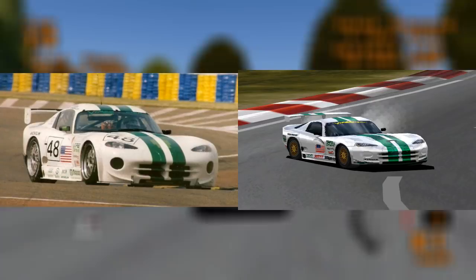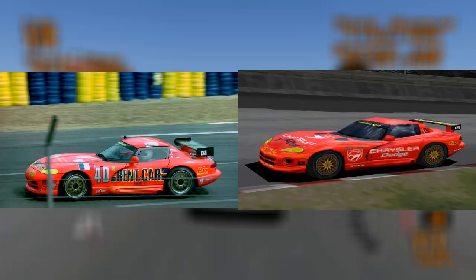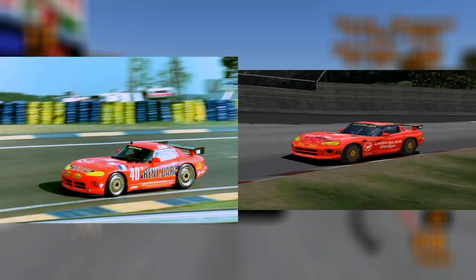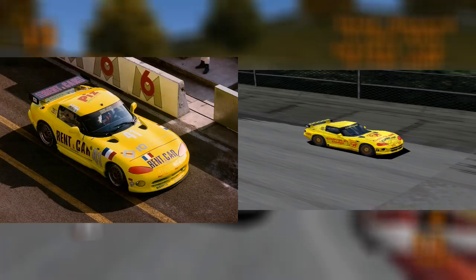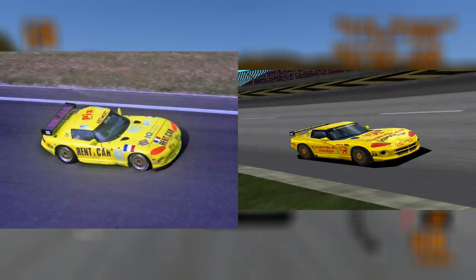Next we have the Dodge Viper RT10 in its orange livery. This car was entered into the 1994 Le Mans 24 Hours by the Rent-A-Car racing team, driven by René Arnoux, Justin Bell and Bertrand Ballas, finishing 12th overall and 3rd in the LMGT1 class. The Rent-A-Car racing team also entered a second car, which inspired the Viper RT10's other racing modification colour scheme, driven by Francois Mio, Denis Moran and Philippe Gache, but unfortunately it failed to finish.